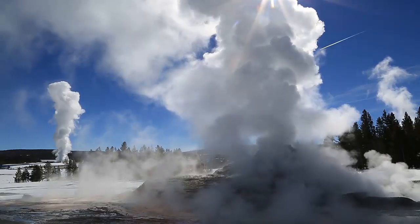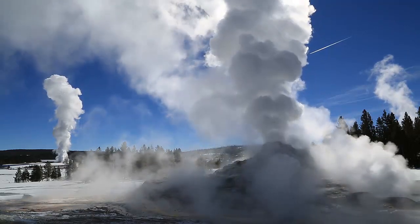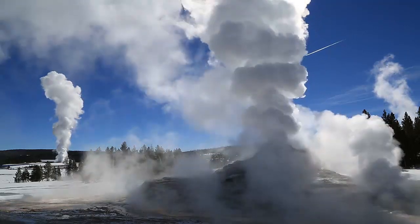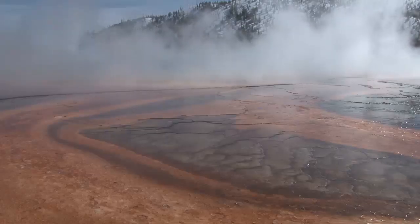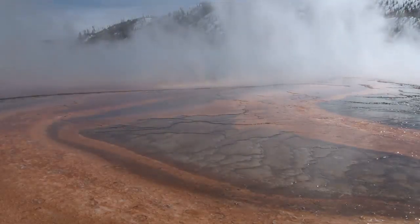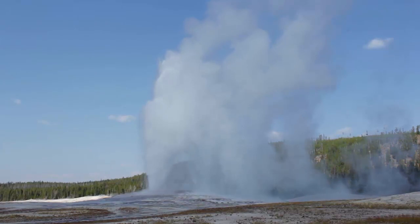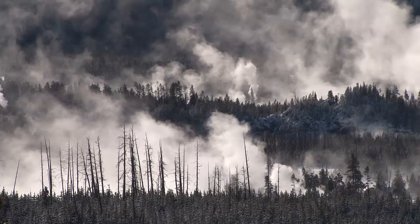The Yellowstone Caldera is a supervolcano which spreads beneath the states of Wyoming, Montana and Idaho. It gets its chilling nickname due to the ability to inflict devastation on a global level, and it's constantly monitored by the USGS for signs that such an event is on its way.